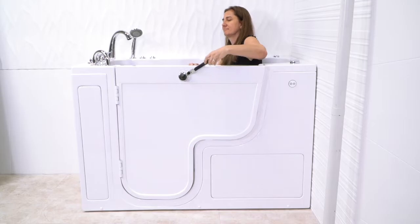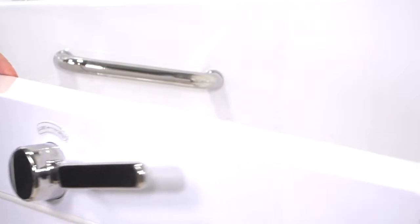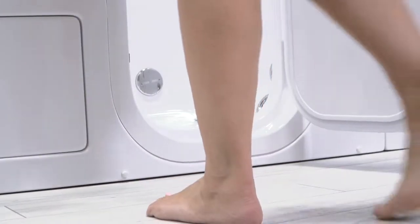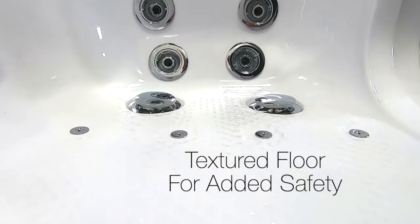The easy-function entry lever engages a unique two-latch gear and shaft locking mechanism, which assures you of a tight, leak-proof seal. As with all Ella walk-in tubs, this has an easy entry, low threshold, with a textured floor for added safety.